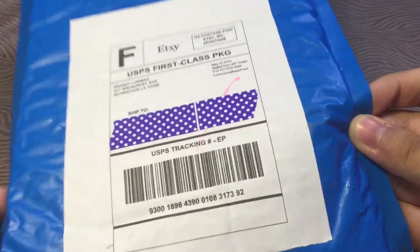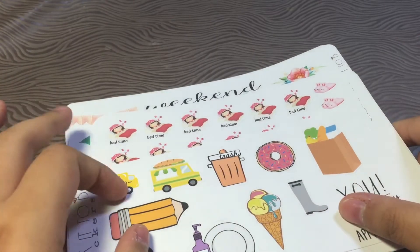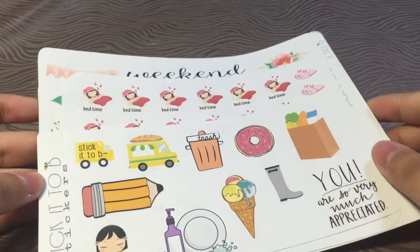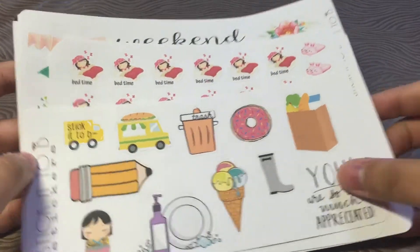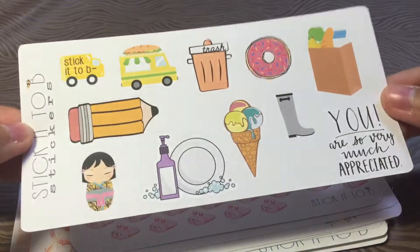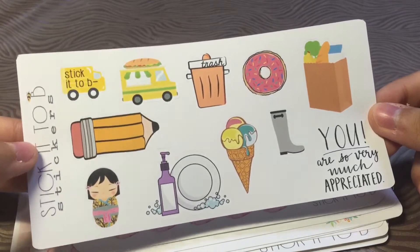It came in a very nice blue mailer. I actually took out my stickers already because I ordered with a friend, so I had to separate her stickers and my order so I don't show you what I didn't order. It comes with a huge sampler sheet — very generous of her. And I love this little mail truck that states her shop logo. So cute.